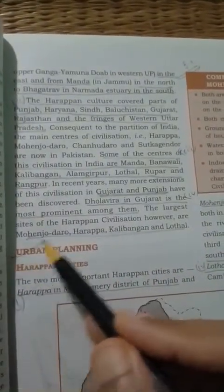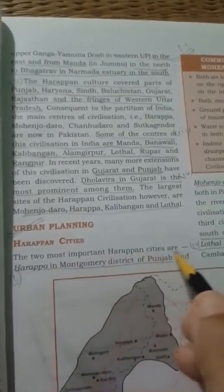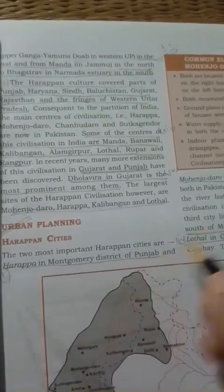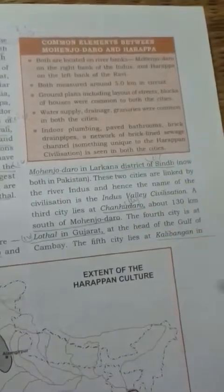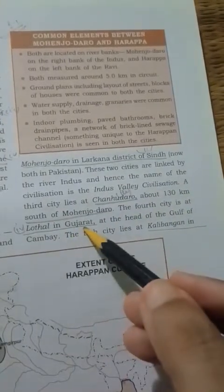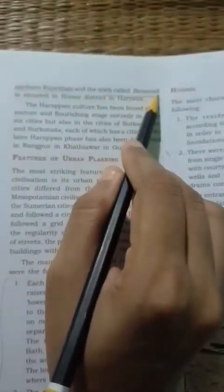Now we will study urban planning, which is the most striking feature of Harappan civilization. The two most important Harappan cities are Harappa in the Montgomerie district of Punjab and Mohenjo-daro in the Larkana district of Sindh. Other important cities include Chanudaro to the south of Mohenjo-daro, Lothal in Gujarat, Kalibangan in northern Rajasthan, and Banawali situated in the Hisar district of Haryana.